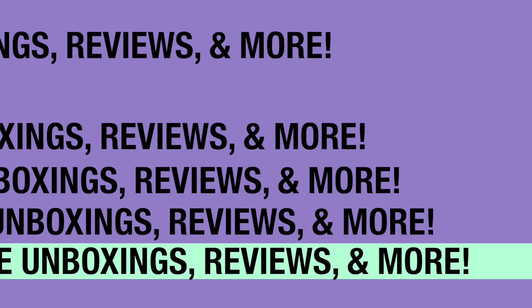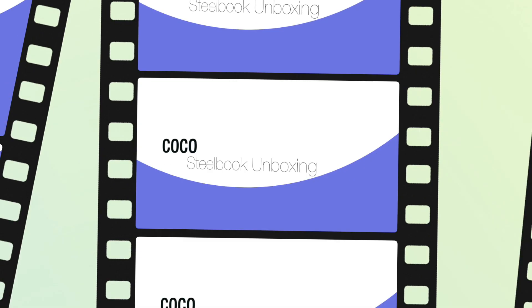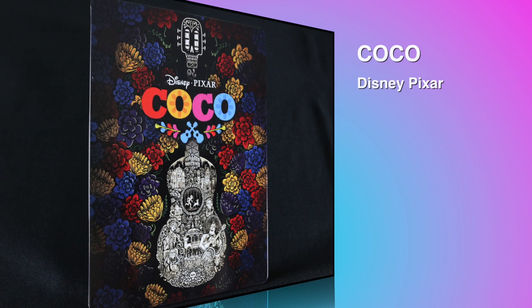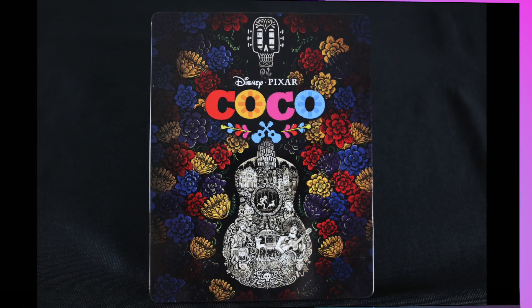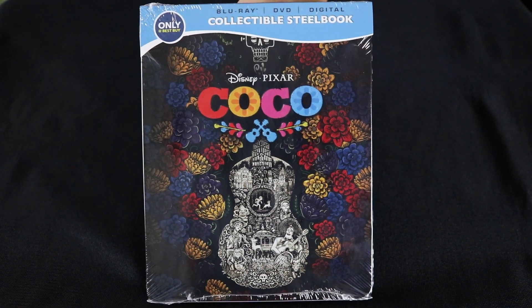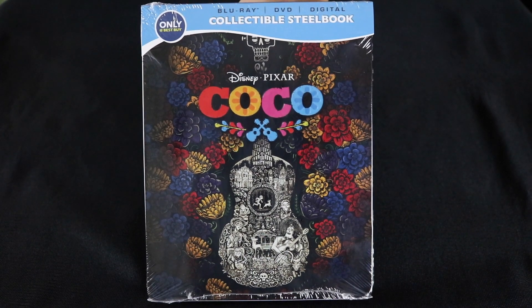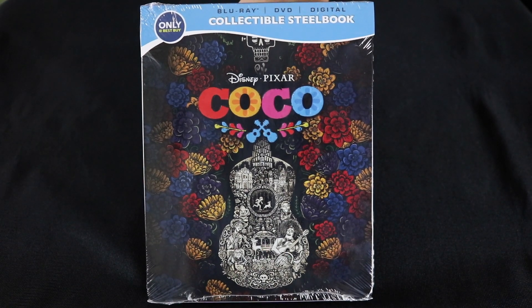Thank you so much for joining us. Hello and welcome back to DoReview. David O. here today and I've got the Coco Best Buy Exclusive Steelbook. A big quick thank you to all my viewers — really appreciate the support. And if you are new to the channel, thank you so much for stopping by and I hope you will continue to visit with us.